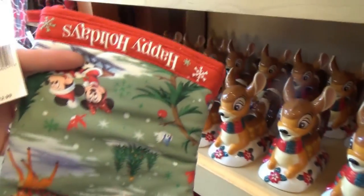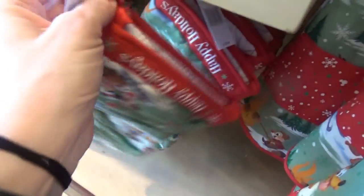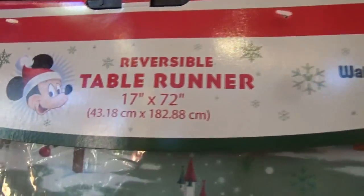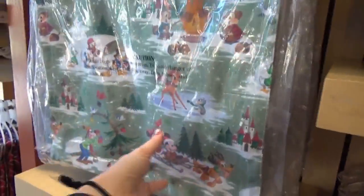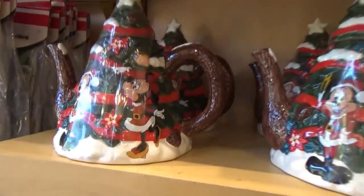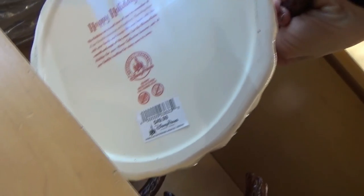We have an oven mitt in this cute holiday print for $12.99. And a reversible table runner with a cute little print — I love this print — for $54.99. Wow, that's expensive. I like it though. This would be an awesome store to have a shopping spree. Here's a teapot that looks like a Christmas tree, and this was $49.99.